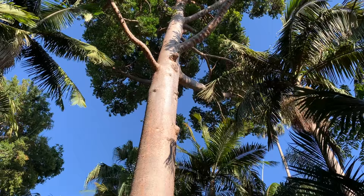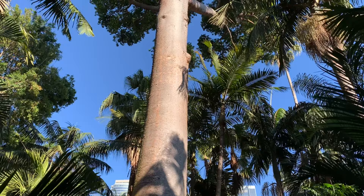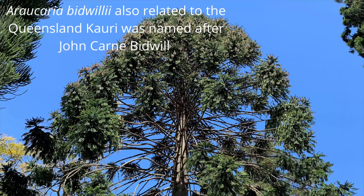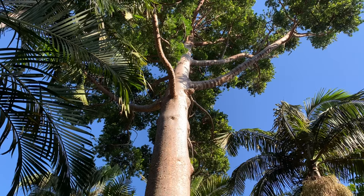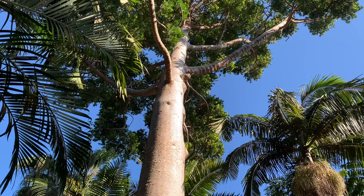This tree was planted in 1853 from seed collected by gardens director John Carne Bidwell. Even though it's over 160 years old, it's still only in its relative middle age for a Queensland Kauri pine, as these trees are thought to grow well over 300 years old.